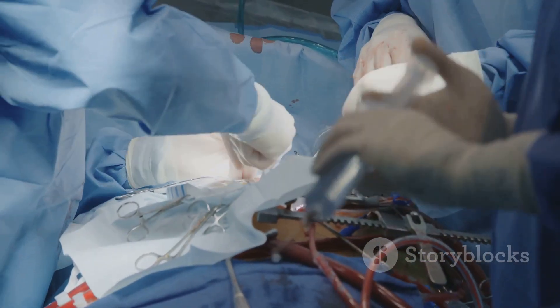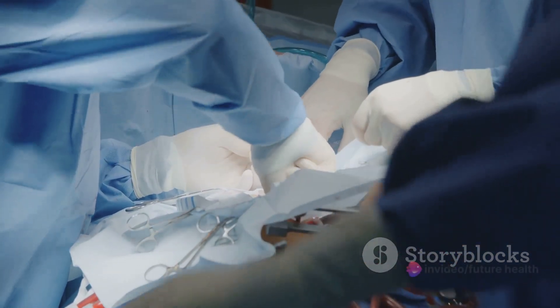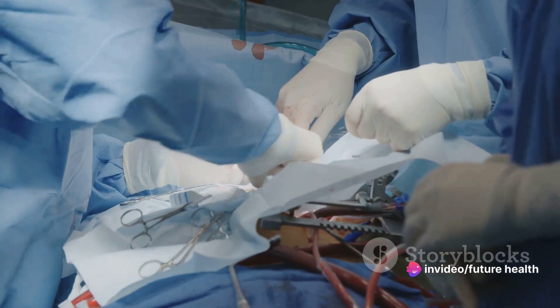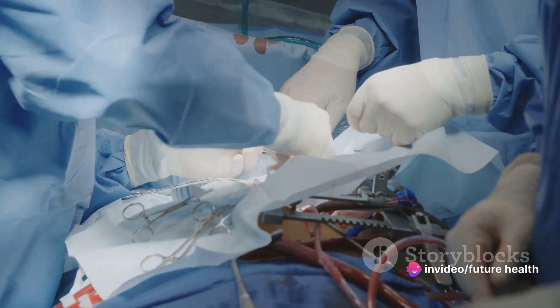The small balloon at the end of the catheter is then inflated, which helps push the fatty deposits against the artery walls, widening the vessel and restoring blood flow.